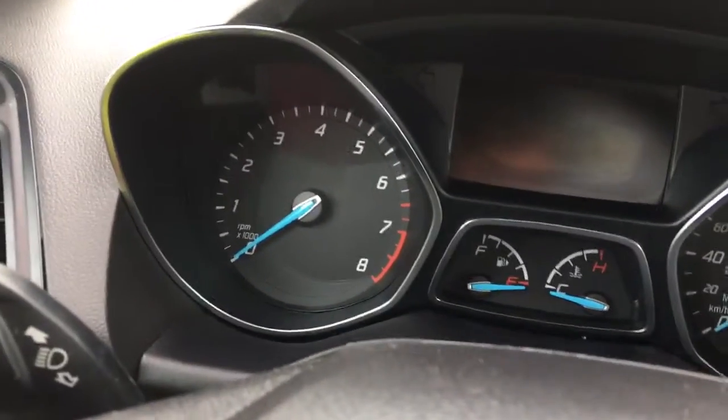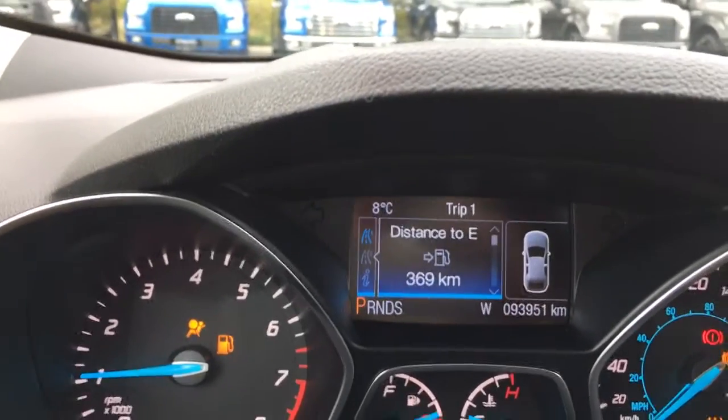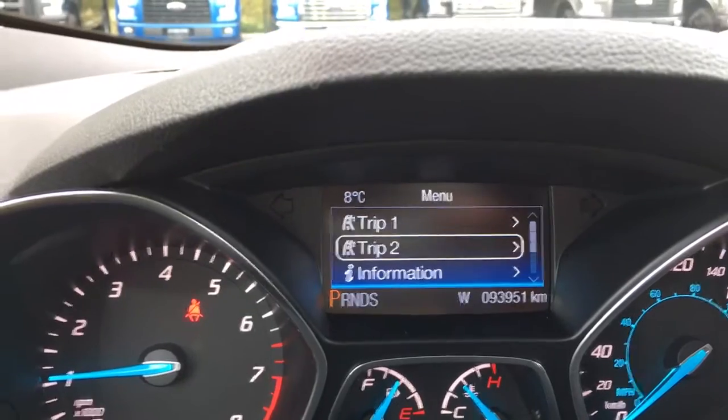On our dash, when we start up our vehicle, any important messages are displayed, and we also have a menu that we can toggle through — trip one, trip two, information and settings.